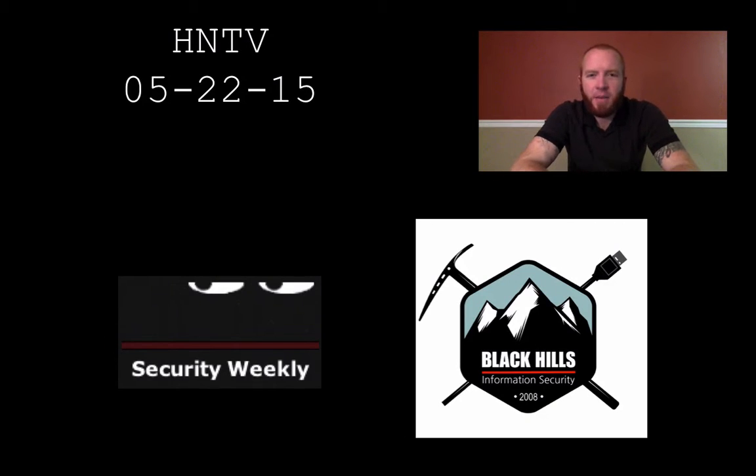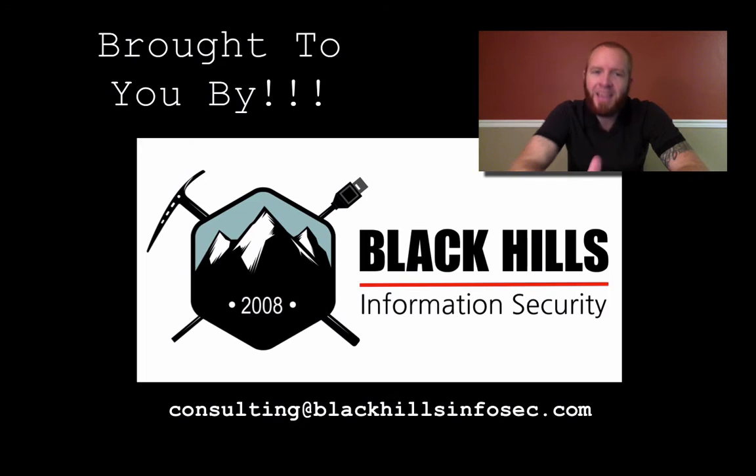Hello and welcome to this edition of Hack Naked TV. I'm your host, Beau Bullock, and today we're going to talk about a number of vulnerabilities and breaches that have occurred over the last couple of weeks. We'll talk a little bit about extortion, and I'm going to demo a tool that will probably make you ask yourself: do I allow pinging out of my environment? Hack Naked TV is brought to you by Black Hills Information Security.